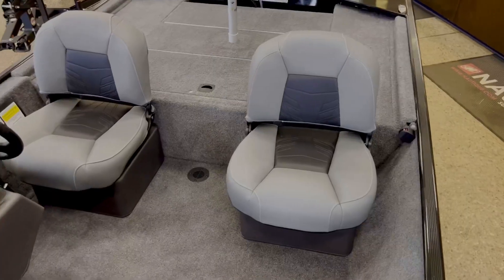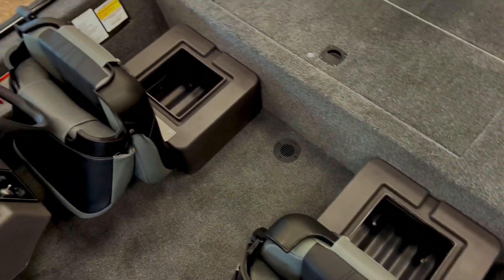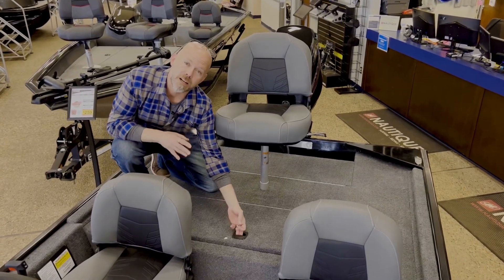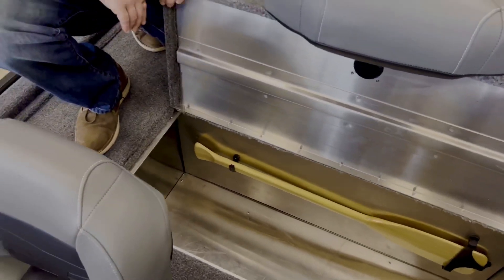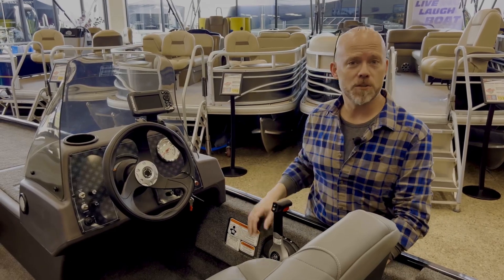Our two cockpit seats both lift forward as well to reveal even more storage under the seat bases. Just behind the two cockpit seats is a lockable aft storage compartment — plenty of room in there. Here at the driver's console, simple yet functional.